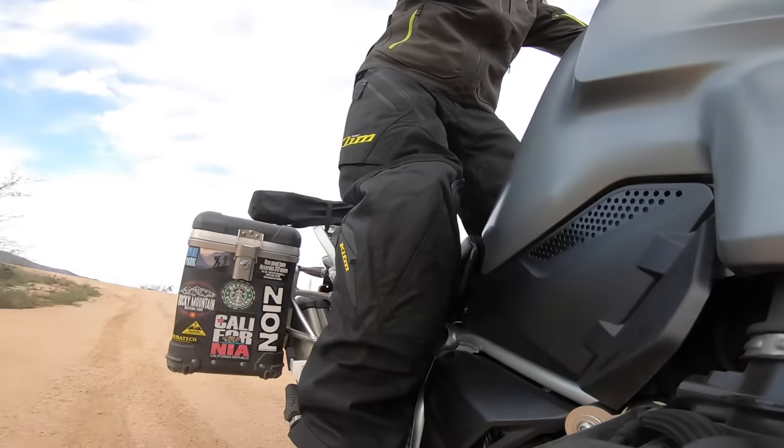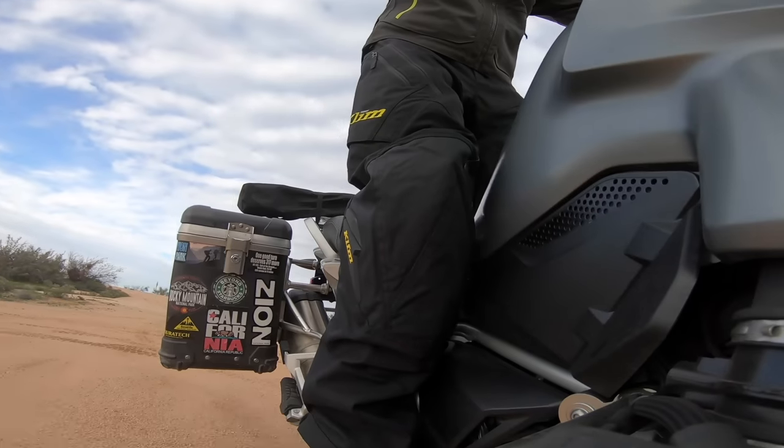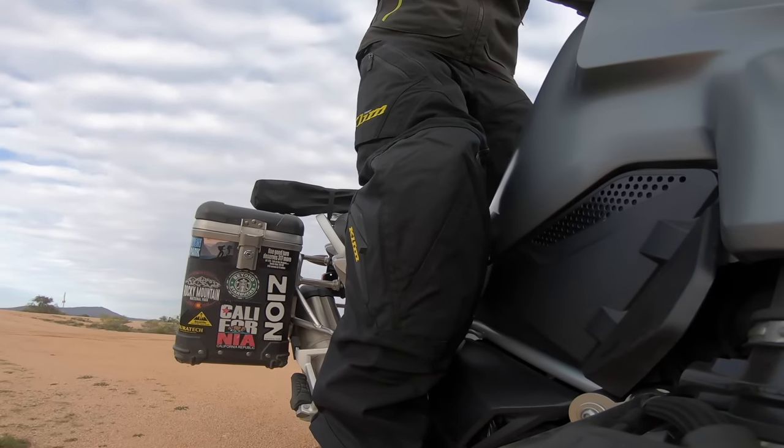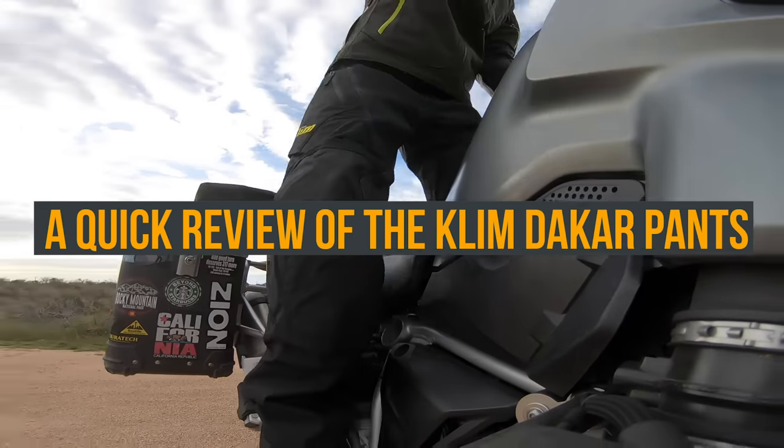These new ones — the Climb pants — are absolutely awesome for warm weather, which is why I got them because it's a summer trip. I know I'm going to be doing a lot of off-roading. I got a lot of off-road planned for this upcoming adventure and I wanted pants and a jacket that were going to work for that. That brings me to our next section — the review of the Climb Dakar pants.